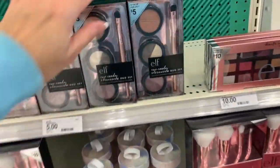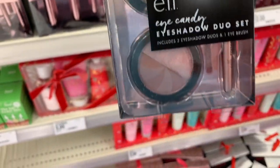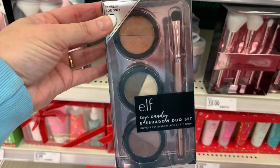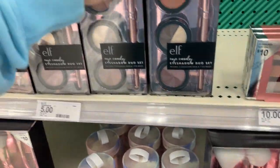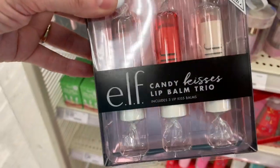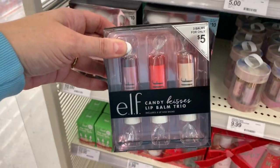These are super cute five dollar gift sets — these are the little ELF Eye Candy eyeshadow duo sets. You get three eyeshadows and a makeup brush for five dollars. I really do love ELF. This one is so cute, it's all wrapped up like candy — this is the Candy Kisses lip balm trio for five dollars.